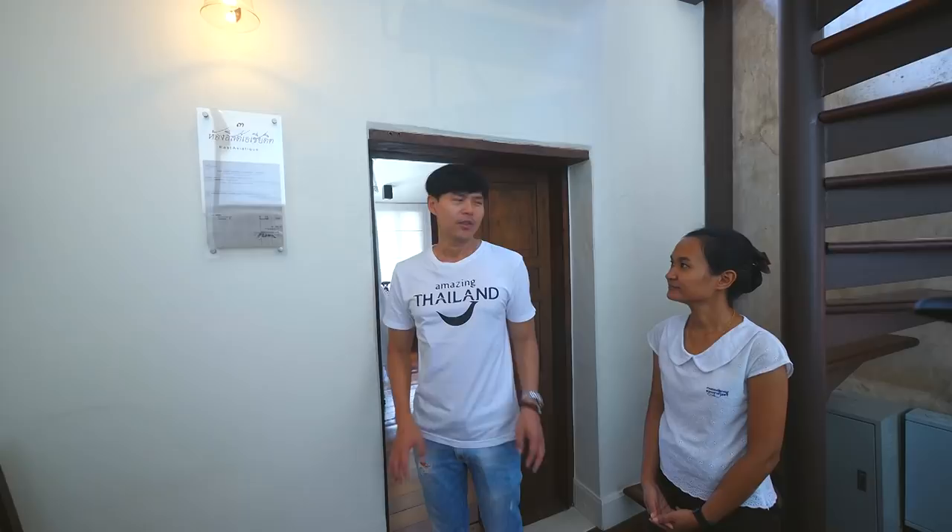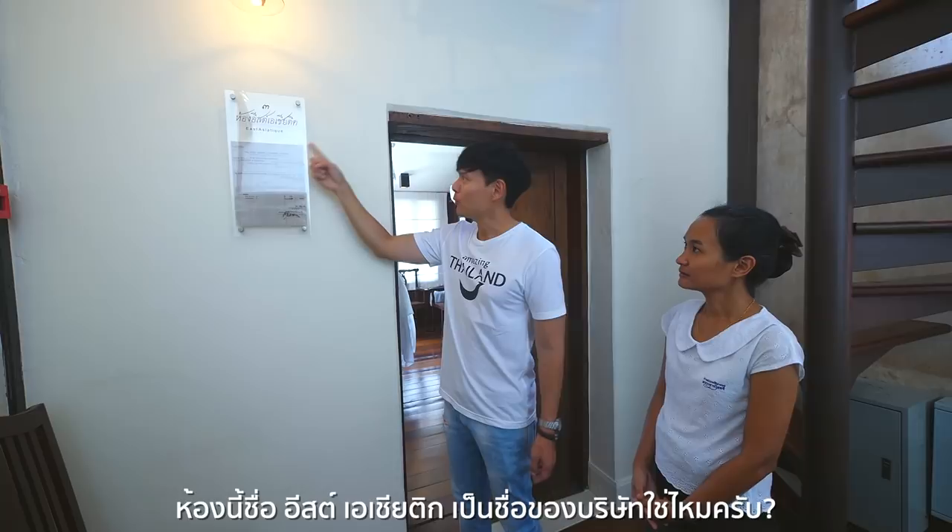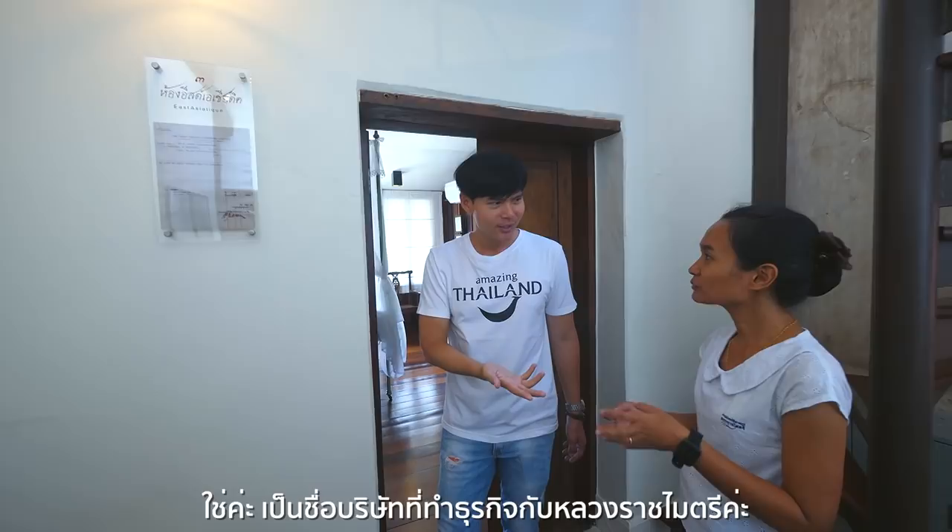There are altogether 10 rooms in this boutique hotel, Longar Chantaburi, and this is one of them. Each room has its own name. This one is East Asiatique, named after a company that came to do business with local people over 100 years ago.